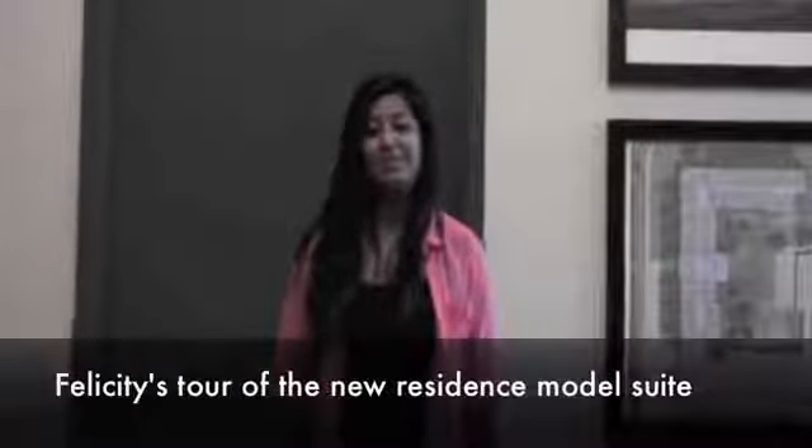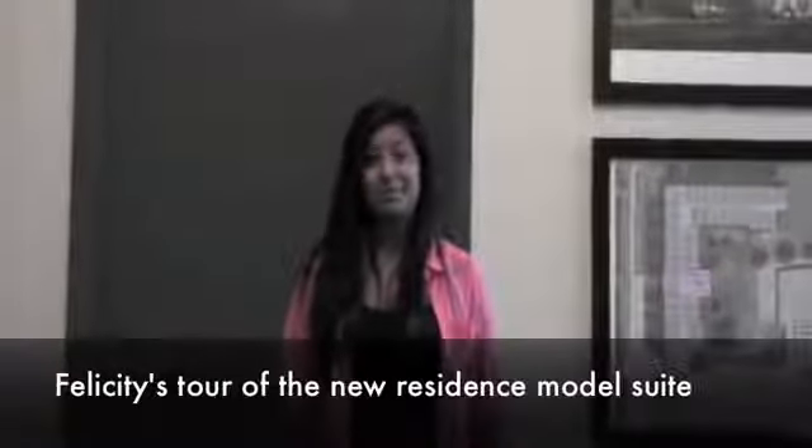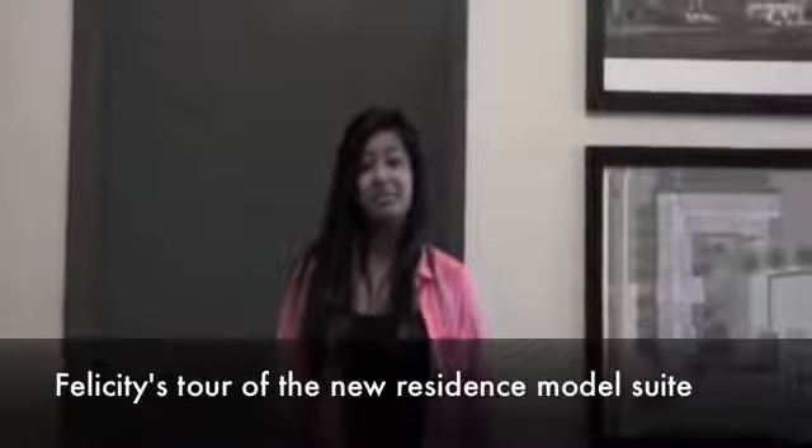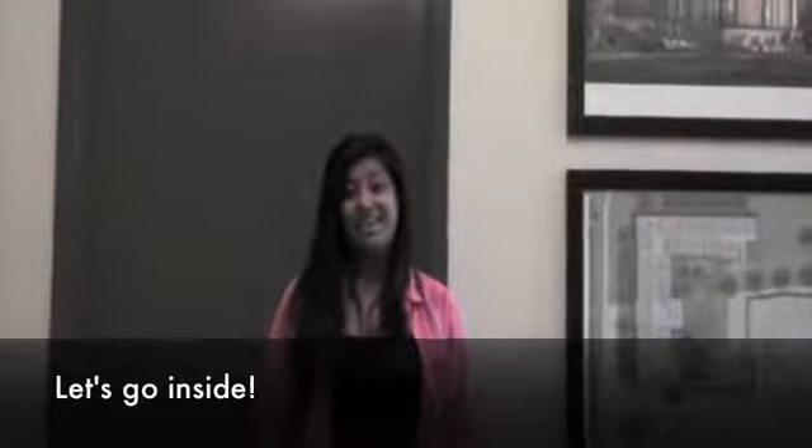Hi everyone, I'm Felicity and I'm a third year nursing student. For the past three years Ursuline Hall has been my home. I'm excited to move into my new home for my fourth and final year. I've only seen pictures of our new residence so I'm excited to see what a suite will look like, and I bet you're eager to take a peek too. Let's go inside.